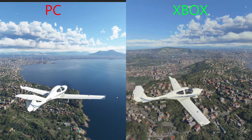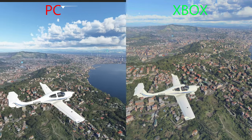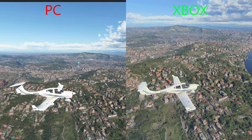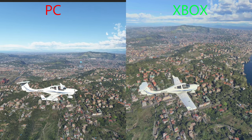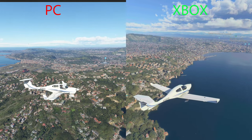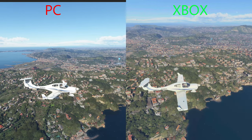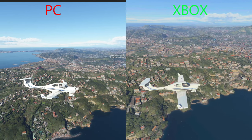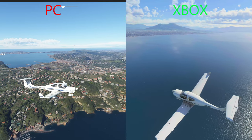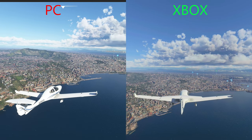Looking out in the distance, you can see the draw distance is better on the PC; however, any of the buildings out that far are really indistinguishable. When we do zoom in and look at what we are passing by closely, you can definitely see improved clarity and textures on the PC compared to the Xbox. Looking over the left of the plane, we are a little bit closer on the Xbox, but you can again see just a little better overall quality to the picture. To me, it looks more realistic on the PC. The colors on the Xbox are just not quite as good as the PC in my opinion.